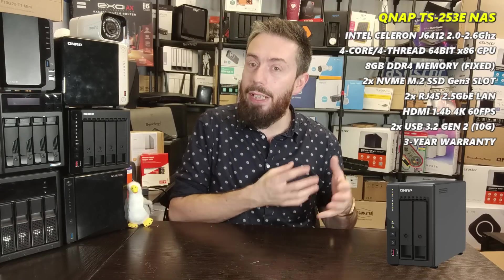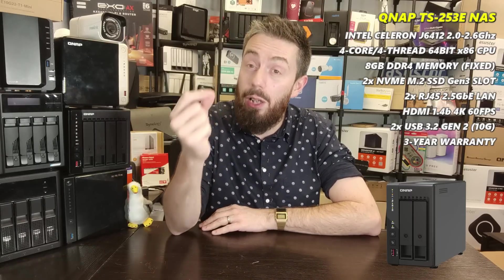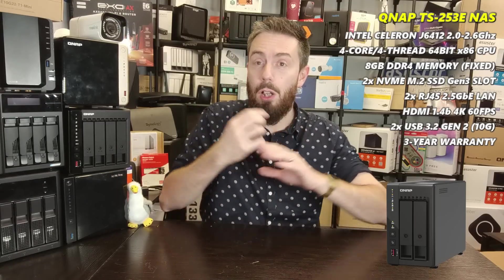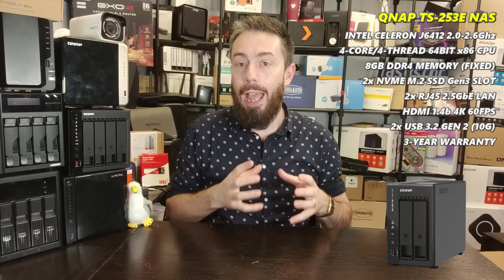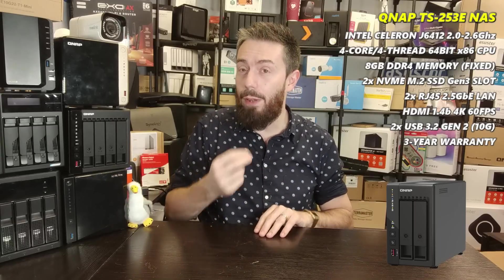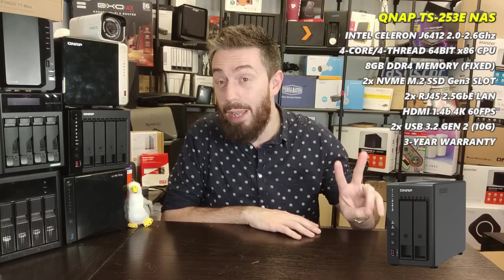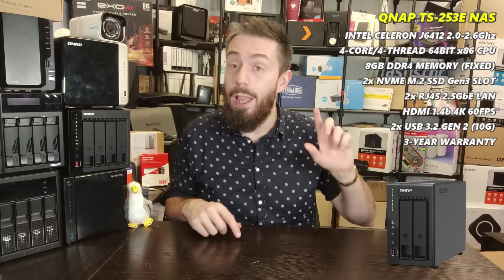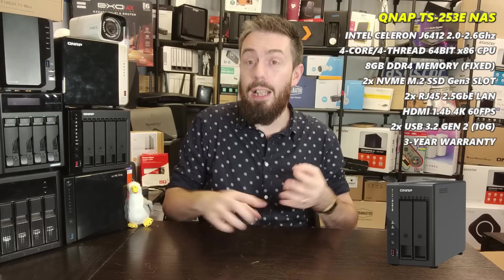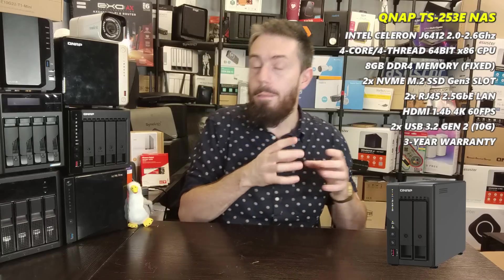You can combine those ports together or add 2.5G and 5G adapters to further scale up connectivity. KVM support is enhanced with a 4K HDMI port, and the USB ports are USB 3.2 Gen 2 at 10Gbps. Although it lacks the PCIe upgrade slot of the TS-264, it does have two M.2 NVMe slots supporting PCIe Gen 3 x2 SSDs.